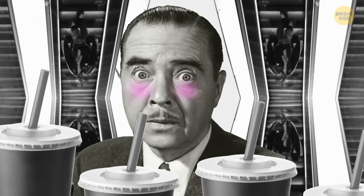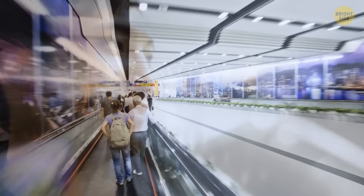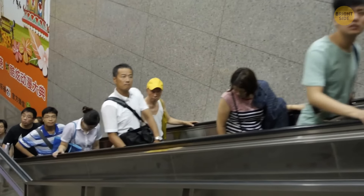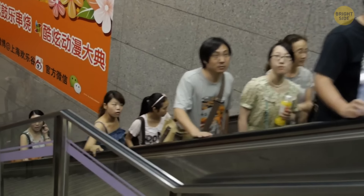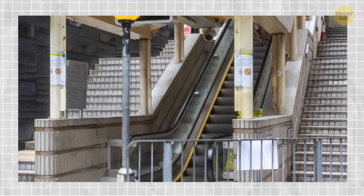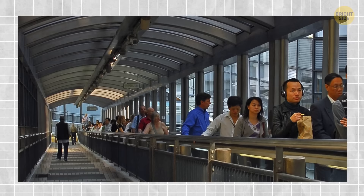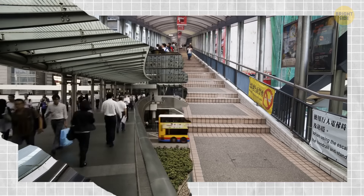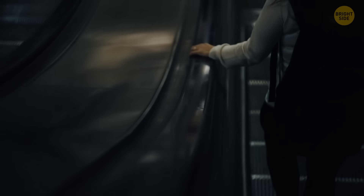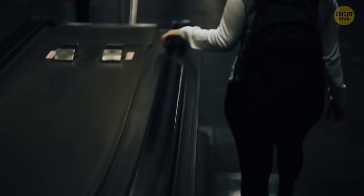The longest outdoor escalator system in the world is the Central Mid-Level Escalator in Hong Kong, running for around half a mile. The idea behind this engineering gem was to ease traffic in this busy city district. They built 20 escalators and 3 inclined moving walkways at the end of the 20th century. The system changes direction to meet commuters' needs, running downhill in the morning and uphill from 10:30 a.m. until midnight. It's now popular not only with local residents but also with tourists, who use it to navigate the historical district up to the dining and nightlife hub.